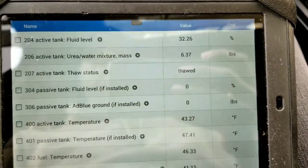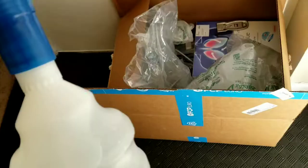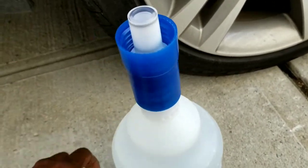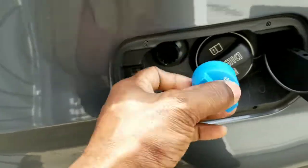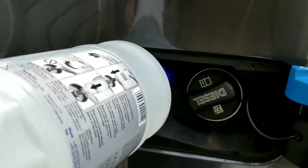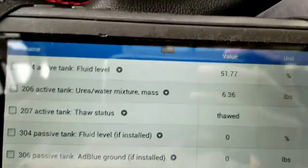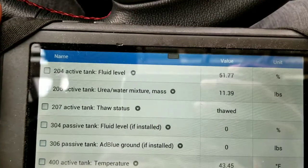I picked up a couple of these AdBlue bottles from FCP Euro. This is a no-spill bottle, so you can turn it off when you push it. With one half gallon that put me at 51 percent. It took probably about two minutes to empty the bottle in there, so I'm going to go ahead and fill it up.